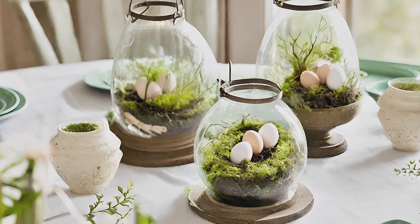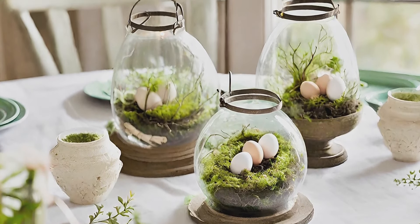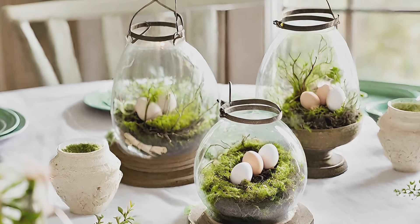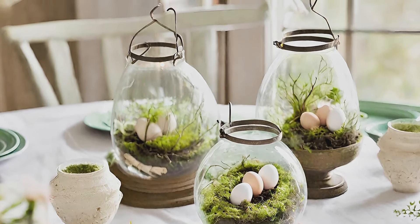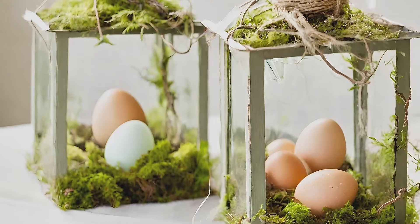Egg terrariums: celebrate spring and Easter with glass lanterns filled with eggs, moss nests, and real eggs, adding layers of interest and charm to your farmhouse centerpiece.